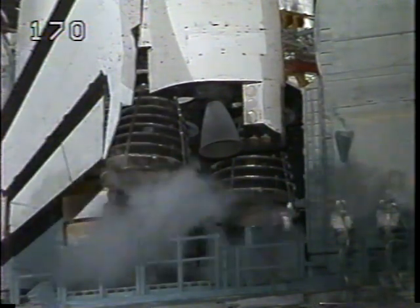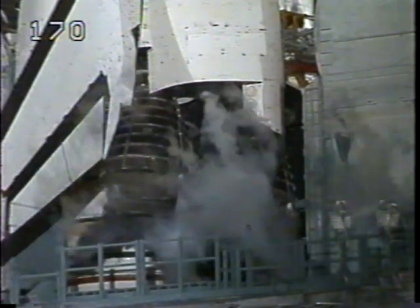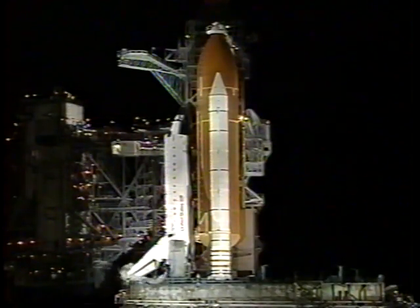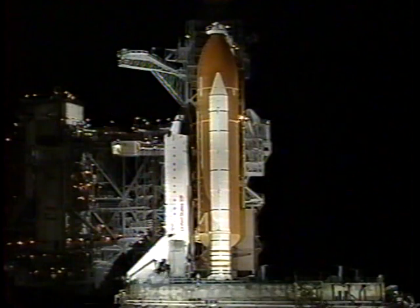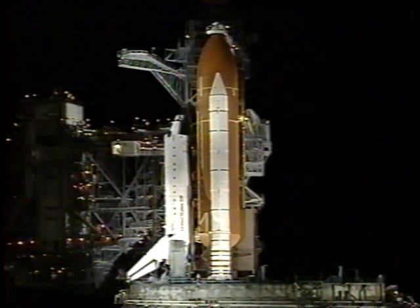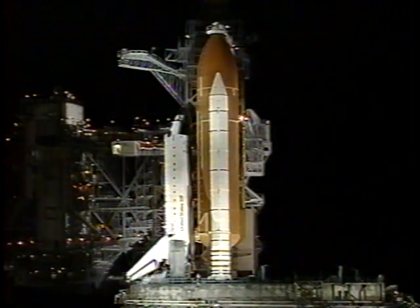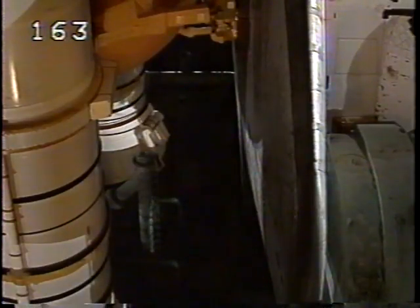Heater reconfigure is complete. The launch team is terminating the liquid oxygen replenish to the external tank and initiating LOX drain back. The solid rocket boosters and external tank safe and armed devices are being armed. Main fuel valve heaters on the three shuttle main engines are being turned on in preparation for launch. The final purge sequence of the main engines is underway.